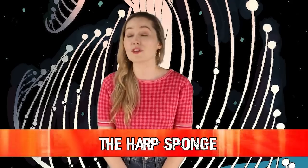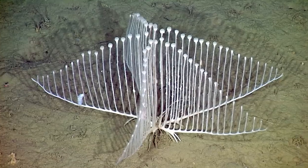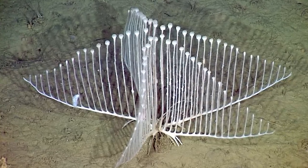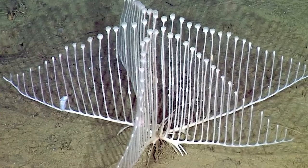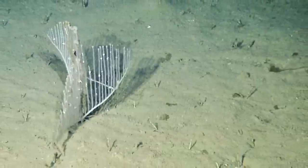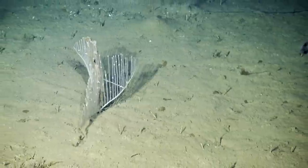Next up in our number 8 spot, we have the Harp Sponge, also known as the Chondrocladia lyra. This sea creature is actually very satisfying to look at — it literally looks like a harp, which makes it hard to believe it is a living creature. This sponge-like creature is known for its carnivorous appetite. It has velcro-like hooks on the external part of its body that trap copepods and other small crustaceans. It then breaks down its prey until it's able to be absorbed through its pores.